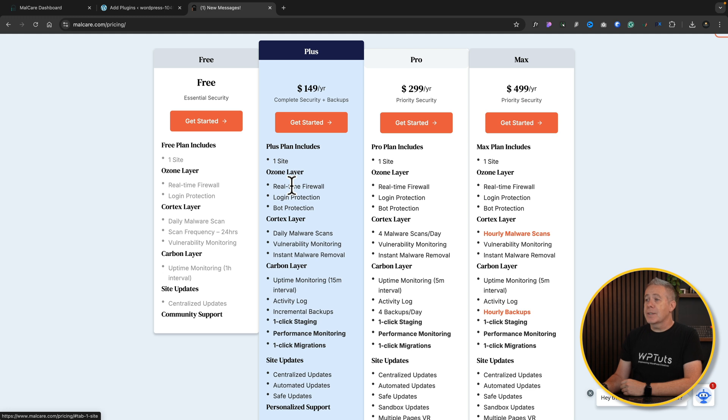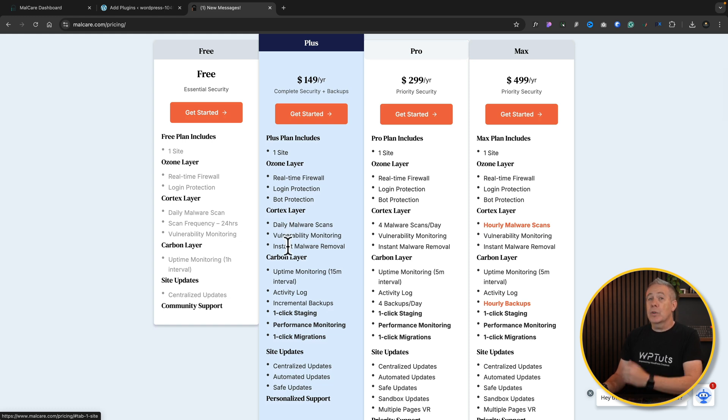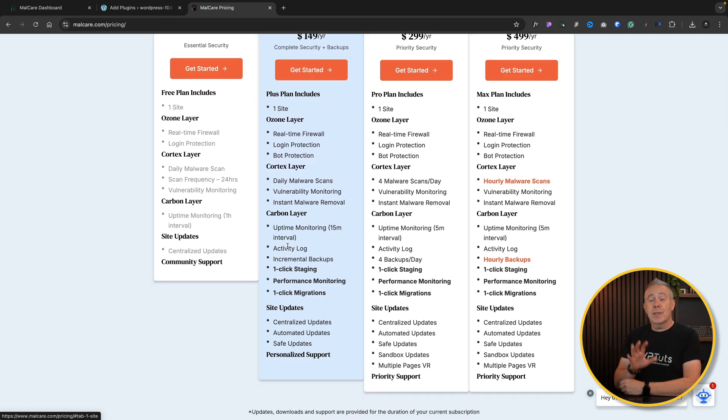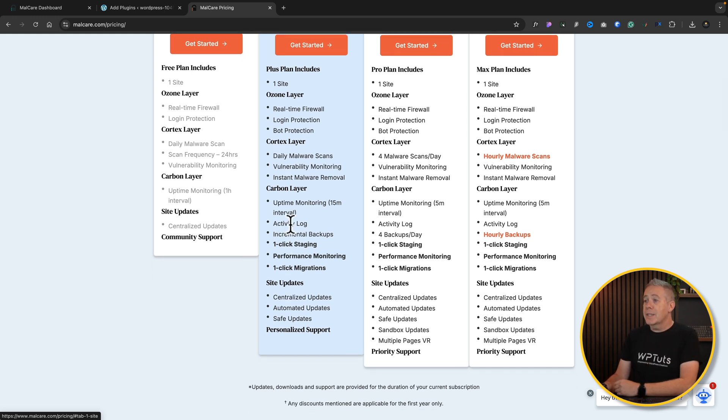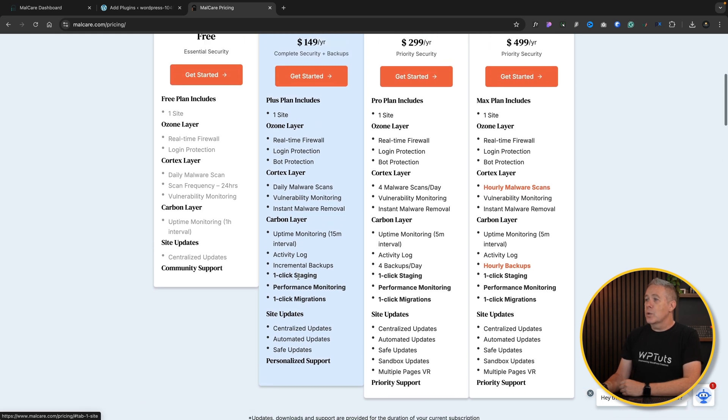With the paid plan, you've got the real-time firewall, login protection, but also bot protection. You get daily malware scans, vulnerability monitoring, and instant malware removal — which we've just seen how easy it is. Uptime monitoring runs at 15-minute intervals on paid plans, as opposed to every one hour on the free plan. You also get an activity log, incremental backups, one-click staging site, performance monitoring, and one-click migration. You've got automated updates and safe updates. Even the free plan is worth installing just to have that monitoring and peace of mind in case anything goes wrong with your site.